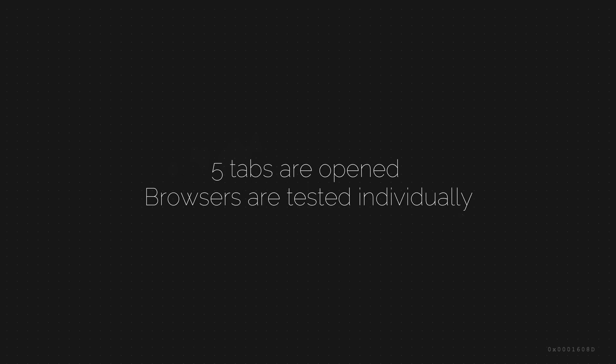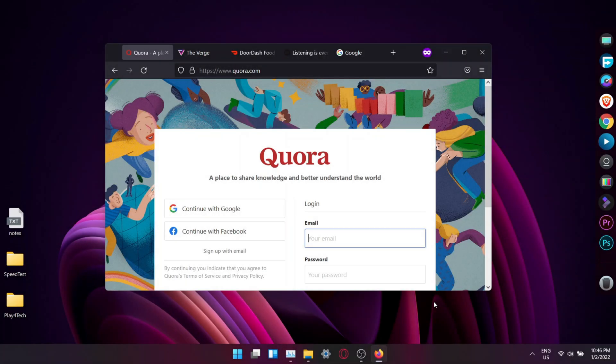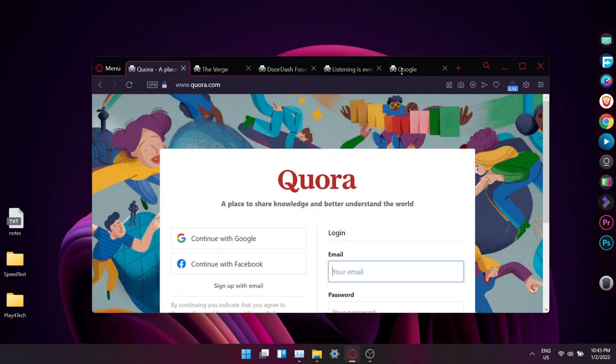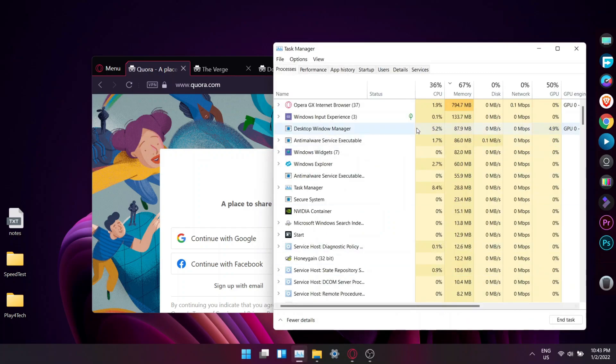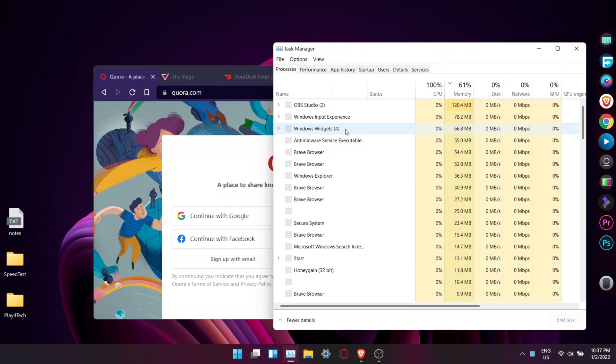Now for the RAM usage test. Five tabs are loaded and each browser is tested individually. Chrome uses about 631MB of RAM, Firefox uses 729MB of RAM, Opera GX uses 729MB of RAM, and Brave uses 277MB of RAM. Note that Brave also has multiple instances.